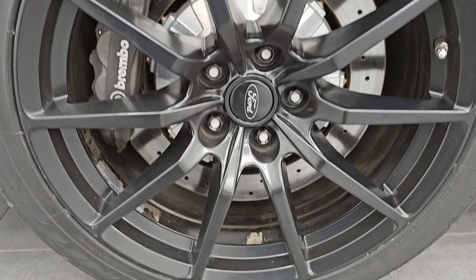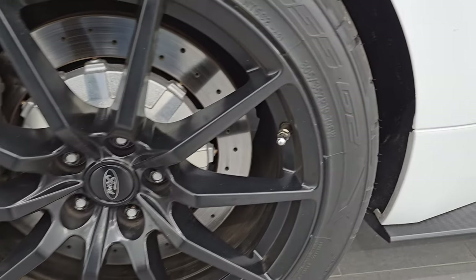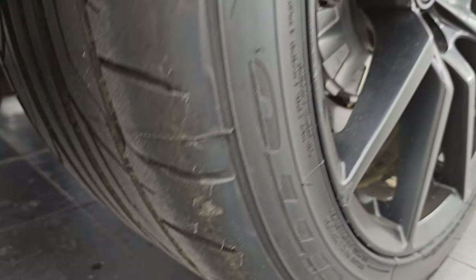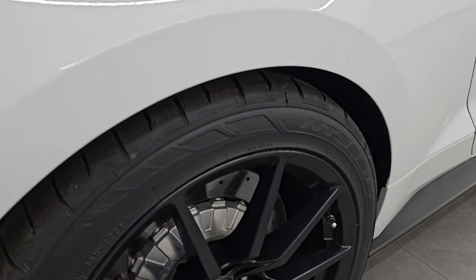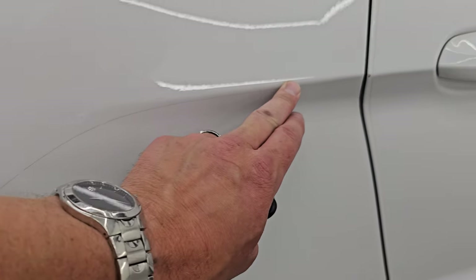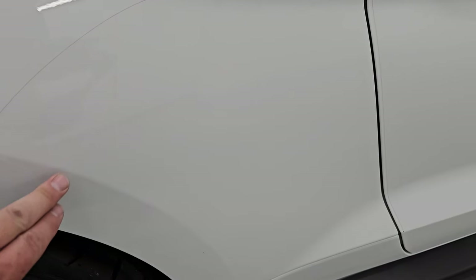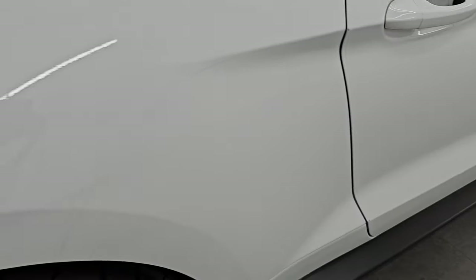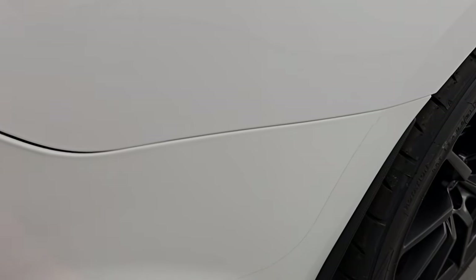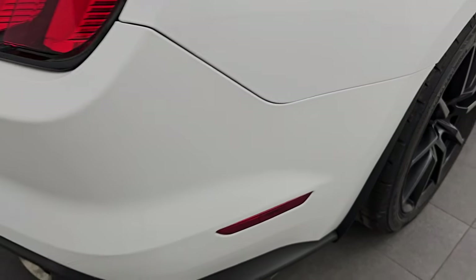The back wheel is in pretty nice shape as well — you get the Brembo brakes back here too. In the back we have 305-35ZR19s; they are Nitto NT555s and these tires are brand new as well. This is a clean title history, clean CarFax out of Oregon and Washington. You can see the 3M wrap line there — it goes down the door and it's on the rear bumper as well. Whoever did it did a really good job of wrapping the car.